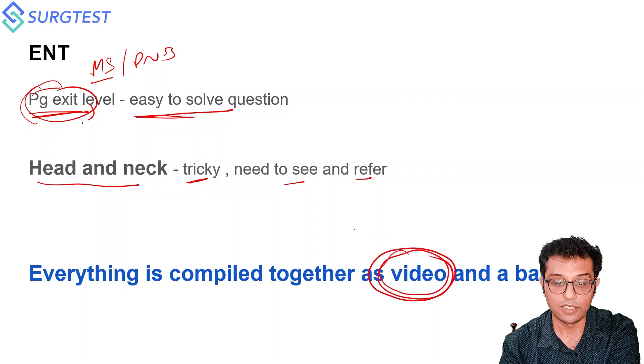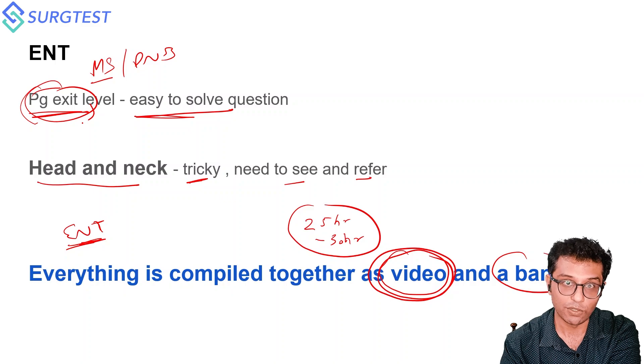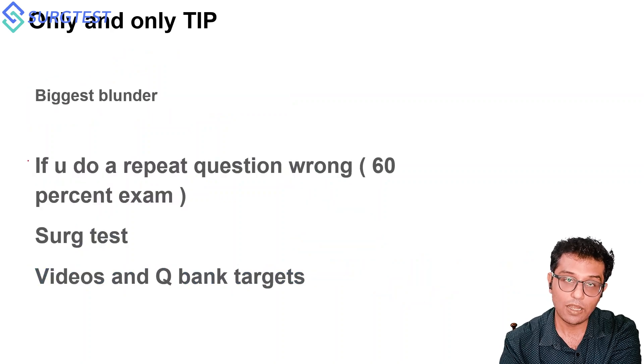We have a compilation of all Head and Neck theory — around 25 to 30 hours of content — which you can finish in four to five days by making notes and then keep revising. We also have a question bank and ENT videos for those who feel weak in ENT. Important here is that our Head and Neck content is based on repeat questions and important tables from Scott-Brown and Stell and Maran.